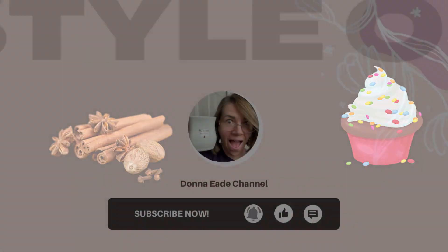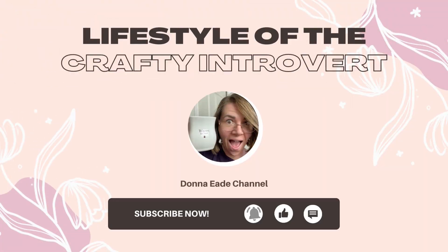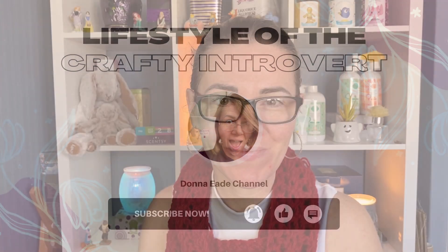Today we are going with a Sense of the Season video and we are going to be looking at the bakery and the spice collection. Hey guys, welcome back to my channel. My name is Donna. This is my wonderland and today we are going to be looking at the spice and bakery selection.